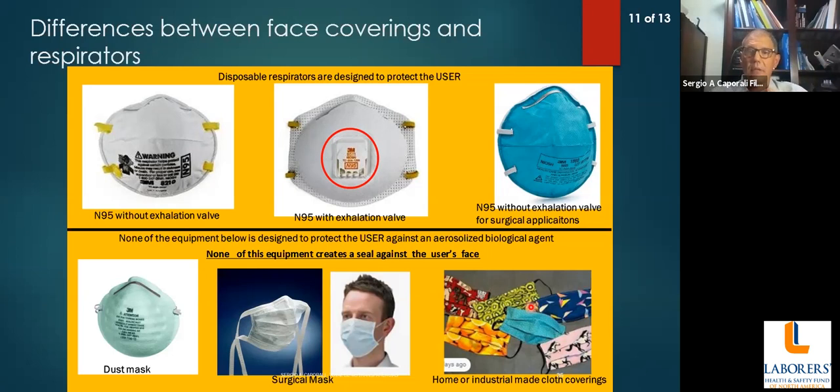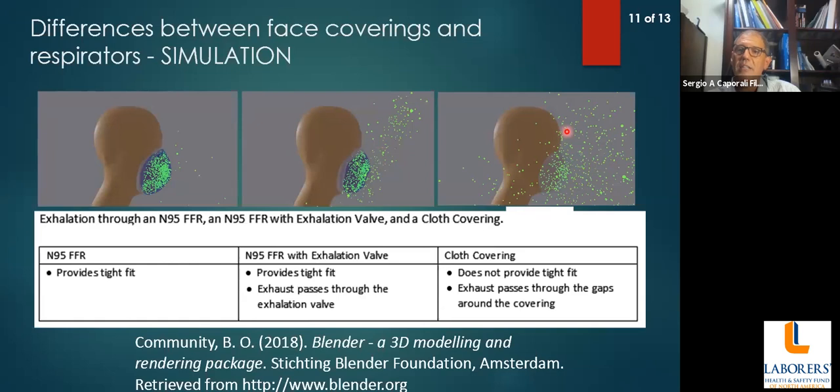There has been questioning about the use of an N95 with an exhalation valve. In a simulation showing exhalation behavior, the N95 without a valve contains the aerosol. With the exhalation valve, some aerosol comes out. But with the face covering or surgical mask, a lot of the aerosol escapes — because the face covering is not designed to have a proper tight fit between the equipment and the user's face.